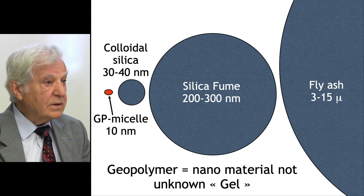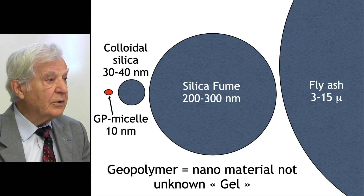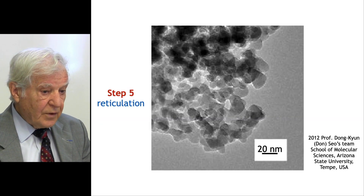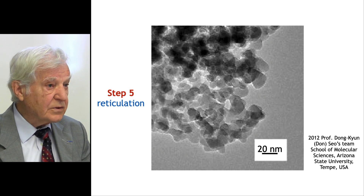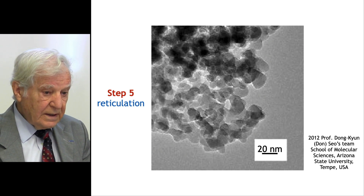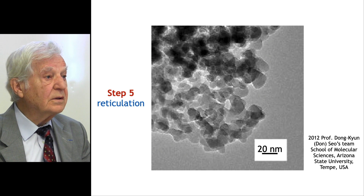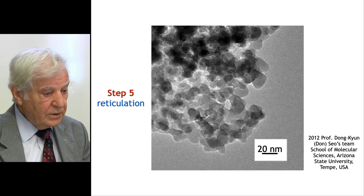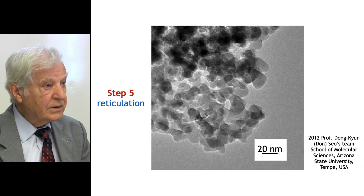The geopolymer is a nanomaterial — it is not an unknown gel. Another view from Dr. Gong-Jung Tsao from Arizona State University shows nano aggregates during reticulation. At a scale of 20 nanometers, the dimensions of the particulates are in the 10-nanometer range.